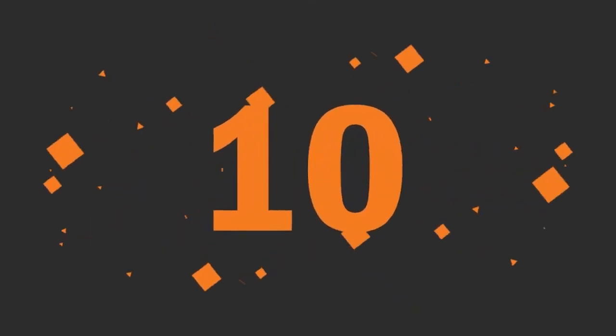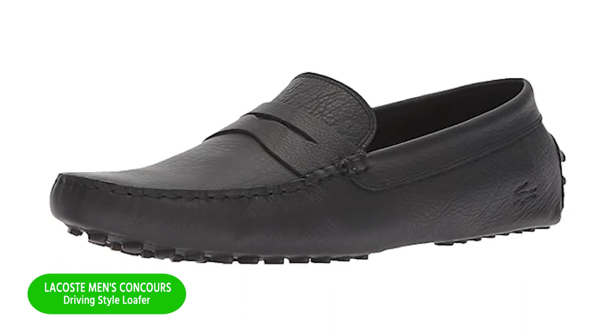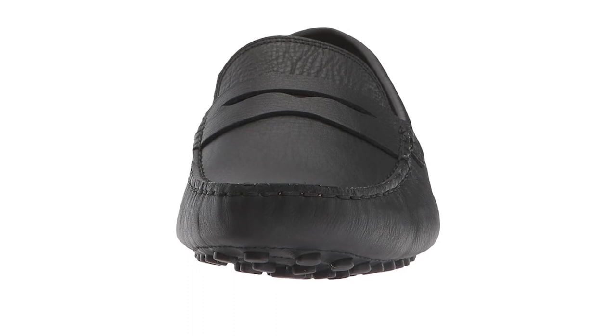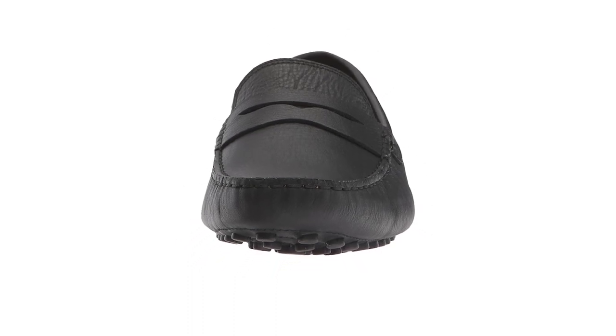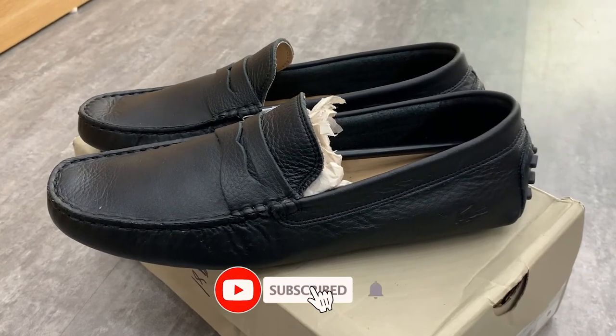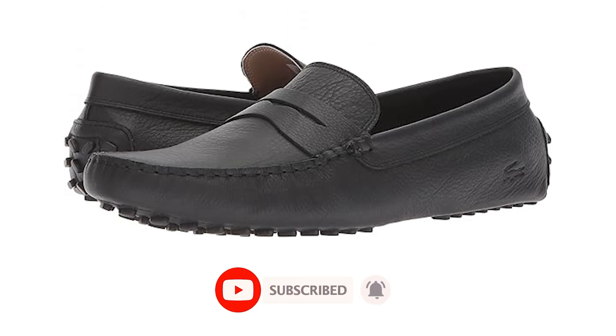Number 10: Lacoste Men's Concours Driving Style Loafer. Lacoste clothes set your spirit and your movements free. Cool and creative, they assert effortless elegance. Fabrics are packable, essentials are chic, and bright prints are ready to play. And tennis inspiration is redefined not just for this summer, but for those to come too.